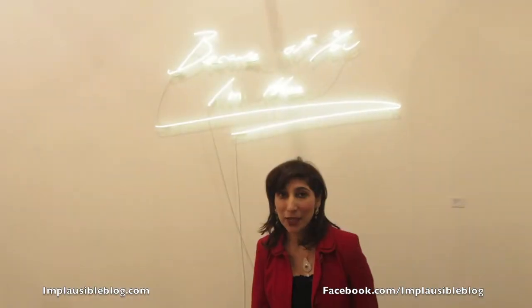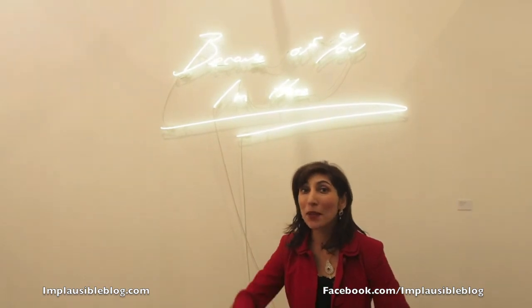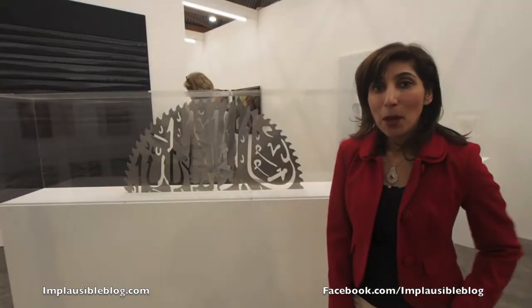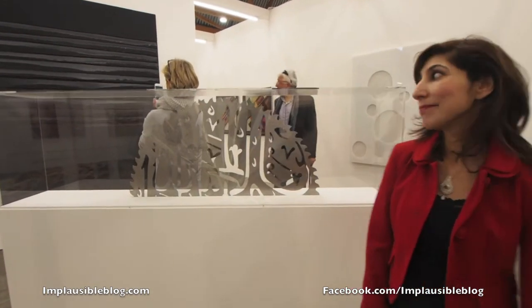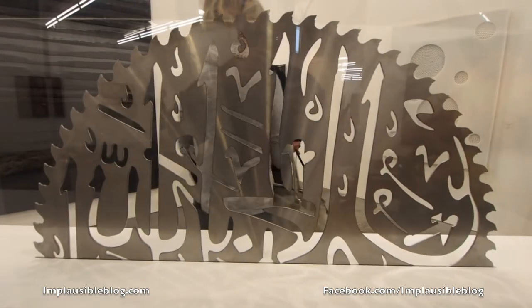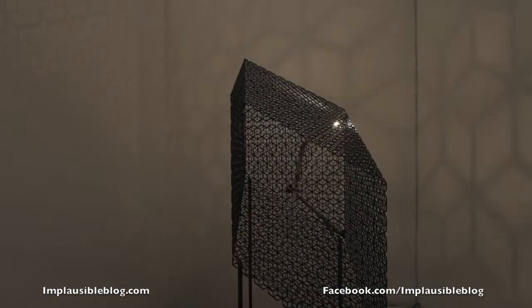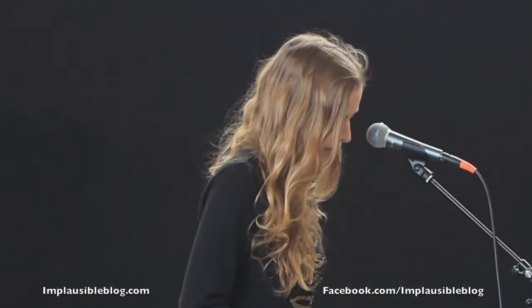The work is by Tracy Emin but I want to say a big thank you to Belgium Chocolates because of you I'm here. This is a piece by Minir Fatui saying God is beautiful and everything is beautiful. It's beautiful.